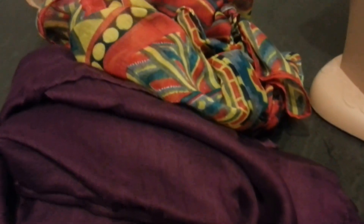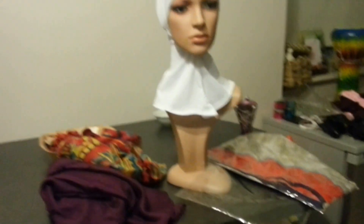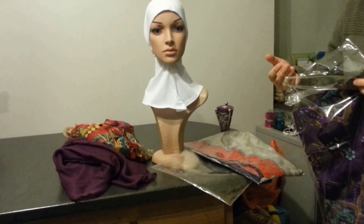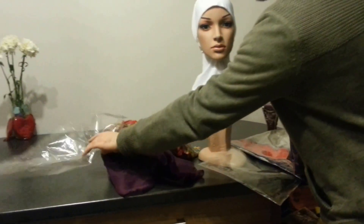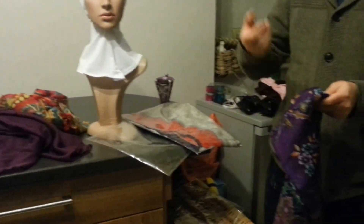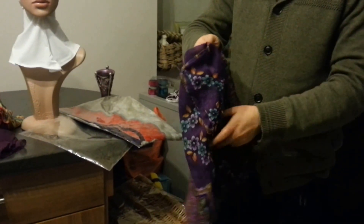We actually have a very large range of hijabs and these are just some others to demonstrate. This video really is just to assure you who we are as people, the quality of our garments, our ethics. There's a hadith which says that the righteous trader will be amongst the righteous people, the companions of the Prophet, and with the martyrs as well on the Day of Judgment.